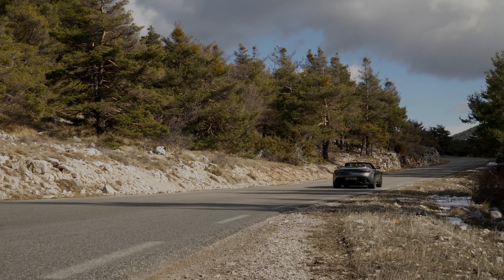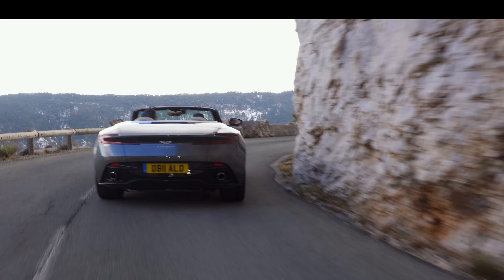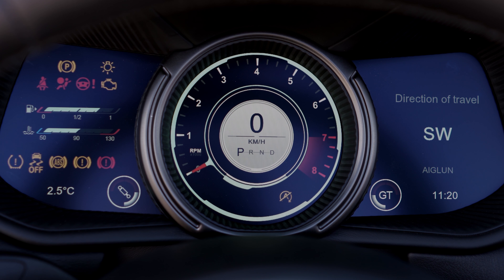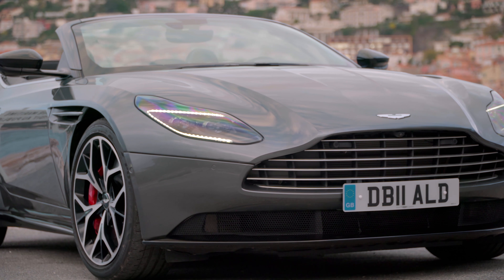Aston has poached a suspension tuning guru from Lotus, and it sure shows. The Volante offers a superb ride, yet there is nary a millimeter of slack in body control or the electric steering. This is a beautifully balanced roadster that inspires confidence from the word go. Cycle through sport or sport-plus modes and the car's aggression ramps up significantly, but not at the expense of civility.